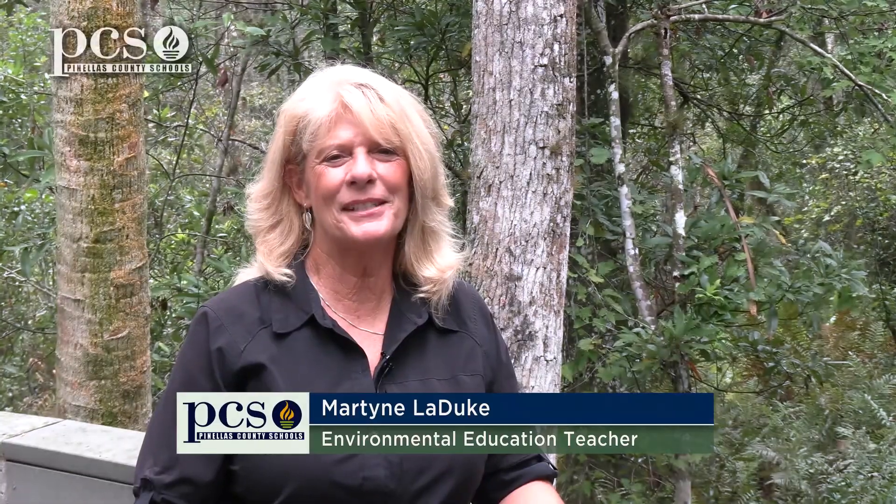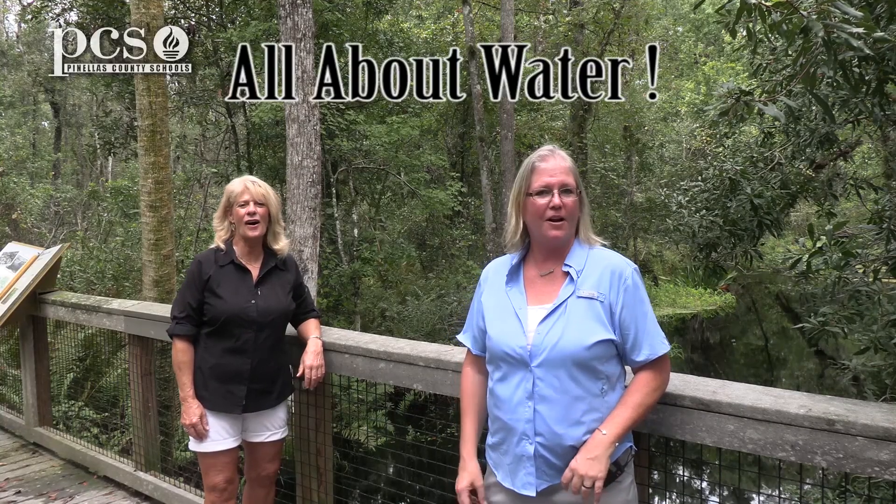Hi, I'm Ginger Rem. I'm Martine LaDuke. And we're here at Brooker Creek Preserve to tell you all about water.